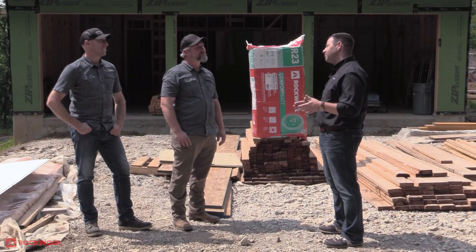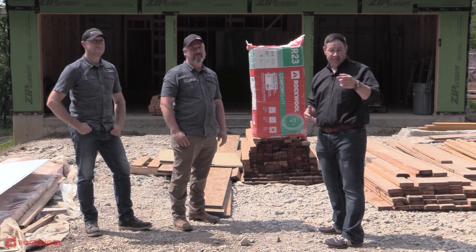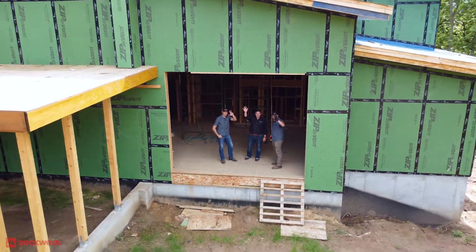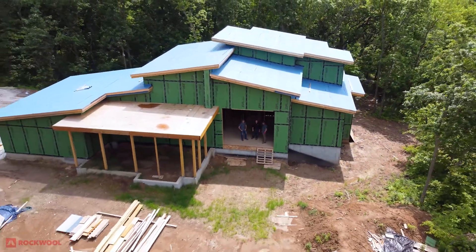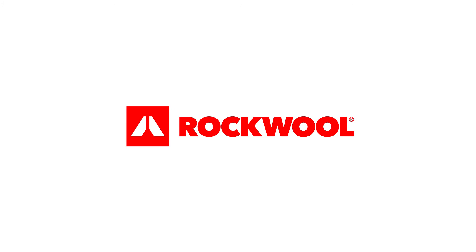Travis and Joe, thank you so much for having me on your project today. It's going to be a beautiful home. Thank you everybody for joining. Until next time, rock on.